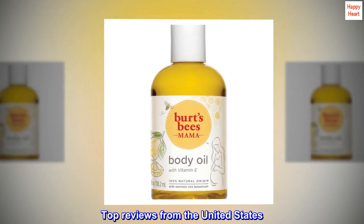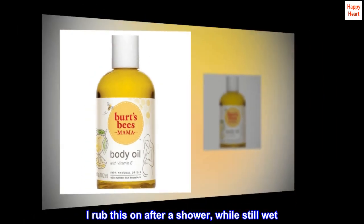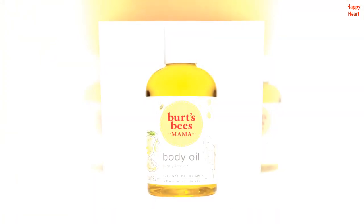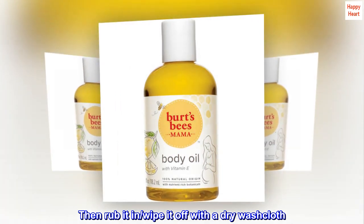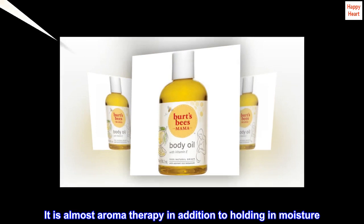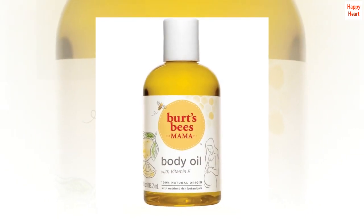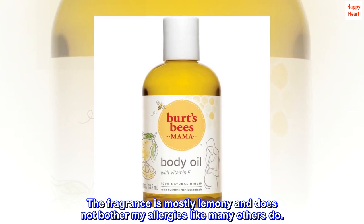Top reviews from the United States. Lovely scent. I rub this on after a shower while still wet, then rub it in and wipe it off with a dry washcloth. It is almost aromatherapy in addition to holding in moisture. The fragrance is mostly lemony and does not bother my allergies like many others do.